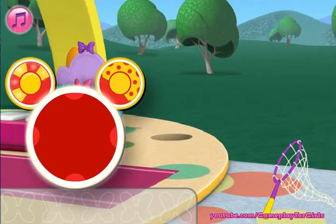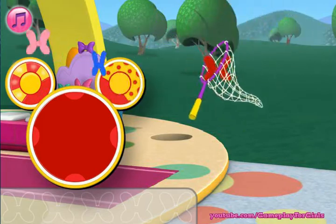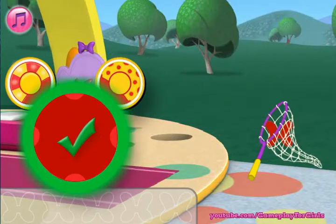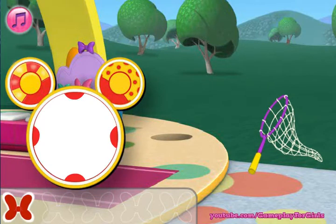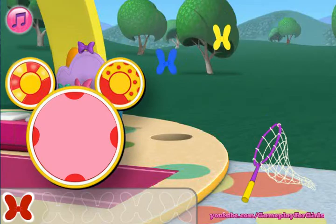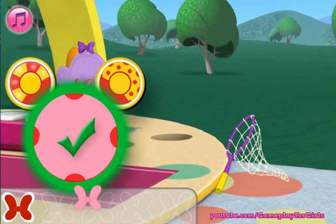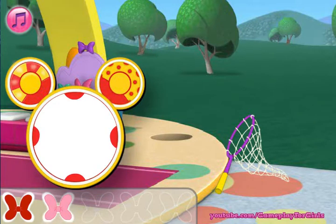We need to catch a red bowl. Great! We need to catch a pink bowl. You're a good butterfly bowl catcher! We need to catch a yellow bowl.